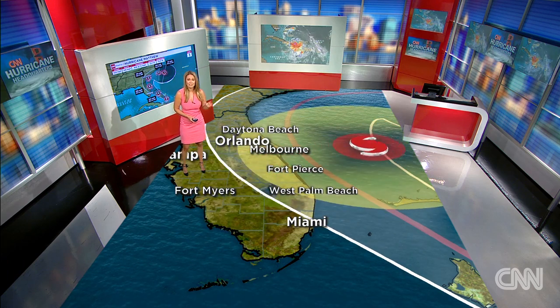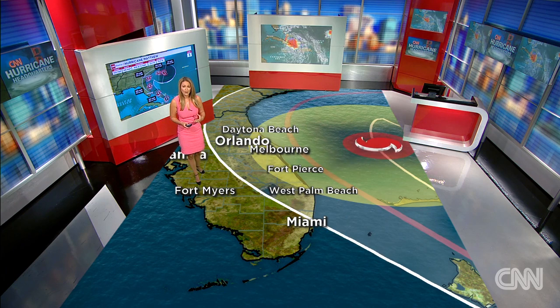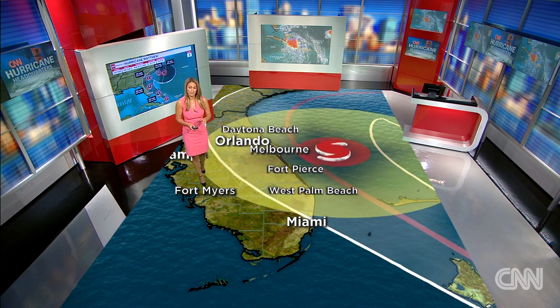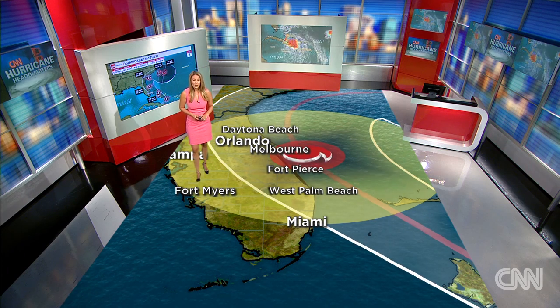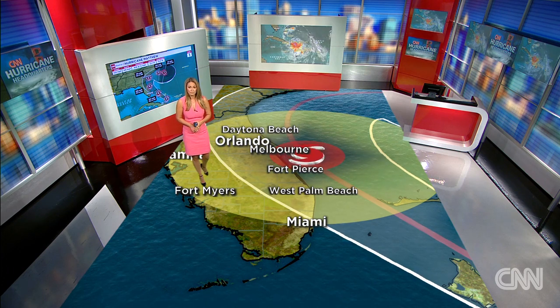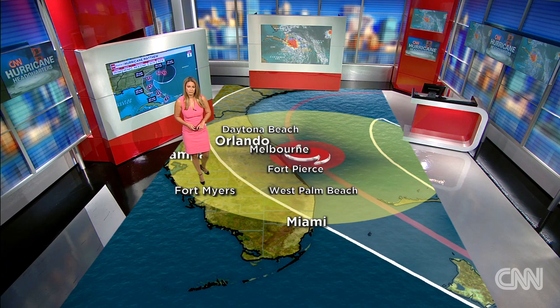Best case scenario, it stays to the east side of the cone, stays offshore, and the winds aren't quite as great. You'll still get high surf and beach erosion, but you won't have those strong hurricane force winds. If this storm tracks right down the center line, we could see devastating winds across much of the coast of Florida, as well as storm surge, a lot of rainfall, and beach erosion. Something to watch very closely over the next couple of days.